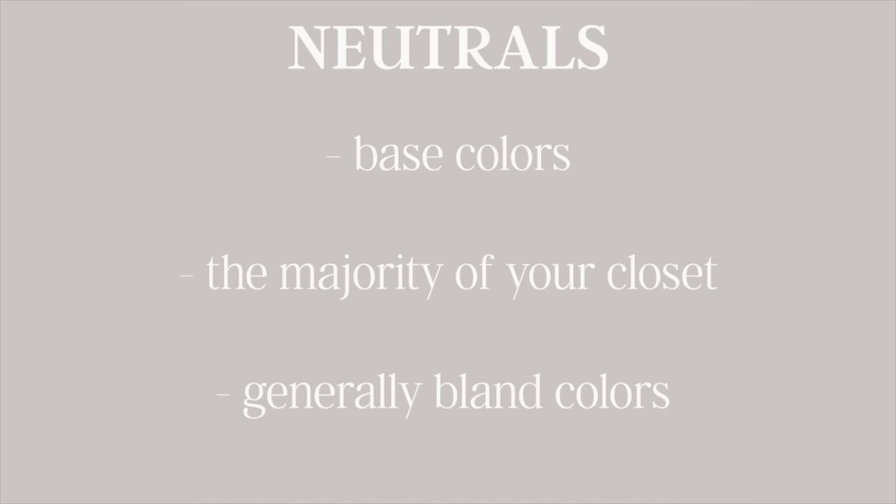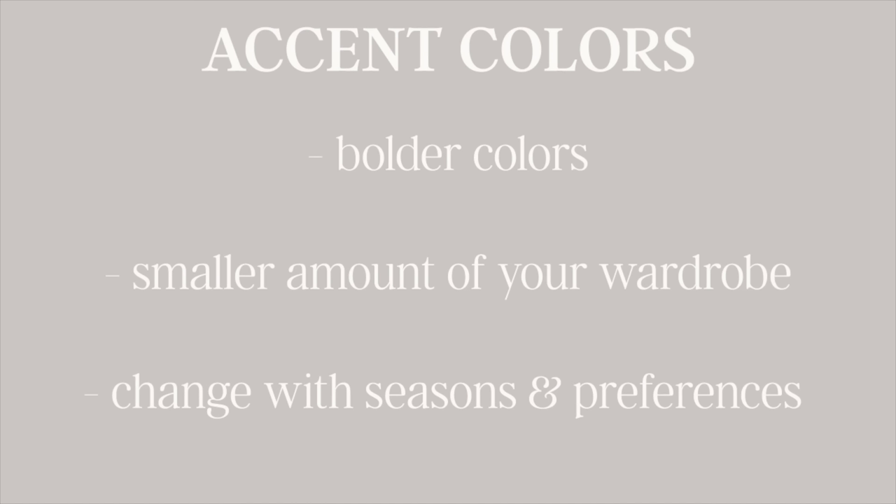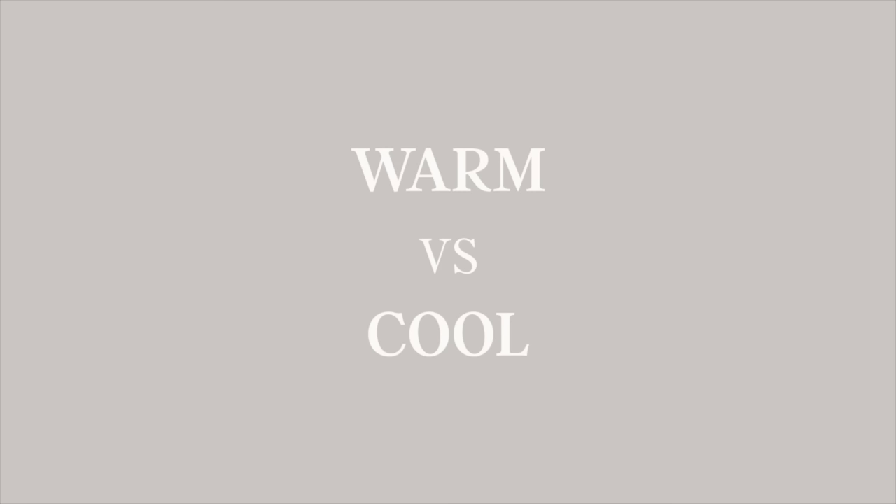When it comes to a cohesive color palette for your closet, you can think of color in two ways. First, neutrals, which are your base colors. Those are going to make up the most items in your wardrobe, and they tend to be white, black, camel, gray, and navy — very neutral, basic colors. And then accent colors, which are really the things you swap in and out for seasons, personal preference, or your own individual coloring. They're the things that really allow you to have a lot of fun with your wardrobe.